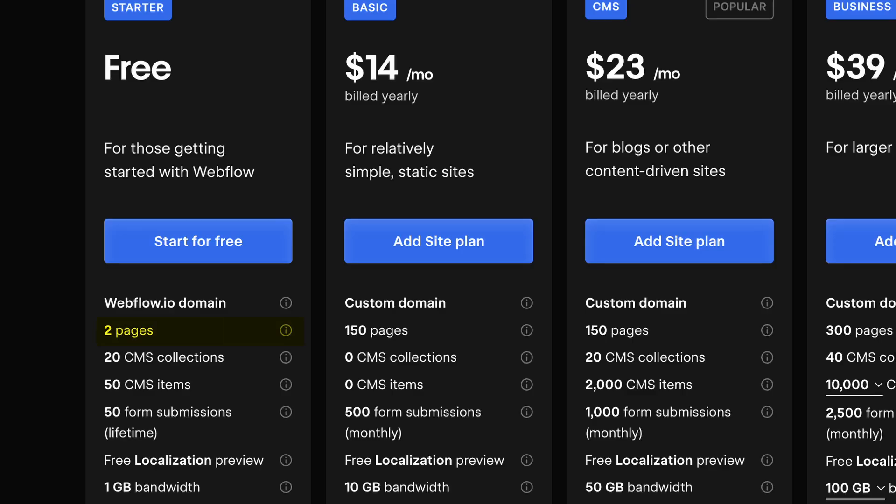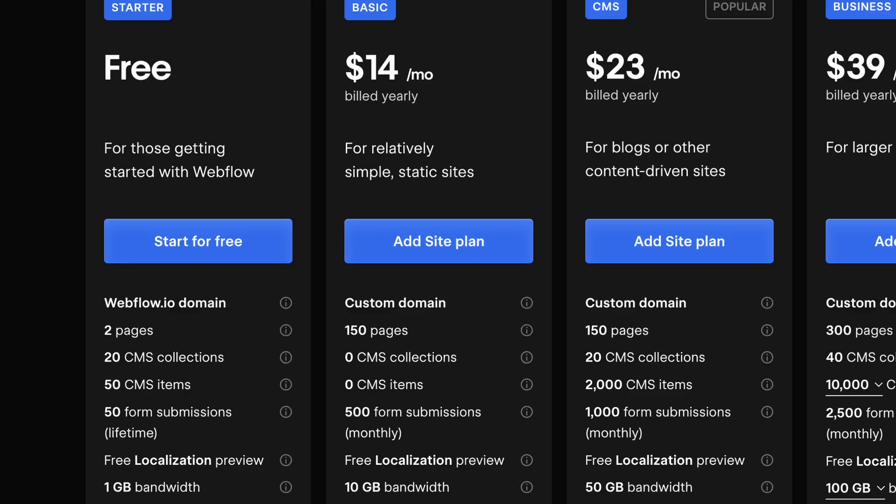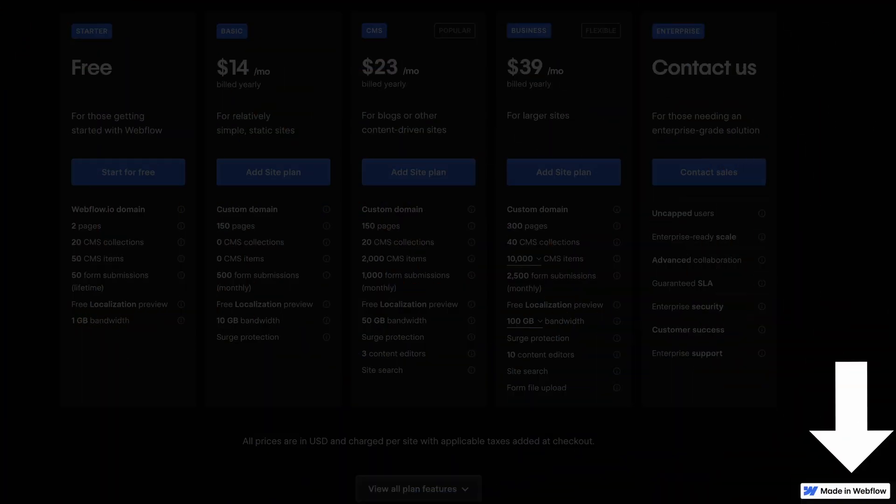Then the restrictions: you can only have two static pages, so your homepage and maybe an about us page — you couldn't then have a services page and a contact us page. Also, you have the same one gigabyte bandwidth limit, and you'd only have 50 form submissions over the lifetime of your website. One upside is the ad on the free website is much smaller than the Wix ad.